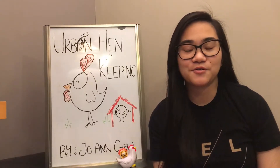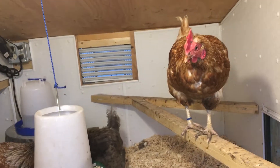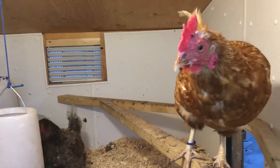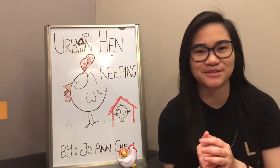Hens love to perch on roosts that are raised, but be careful not to raise them more than three feet off the ground or else it can cause problems like leg injuries. Be sure to place your roosts higher than your nest boxes because chickens will always try to find the highest place to perch.